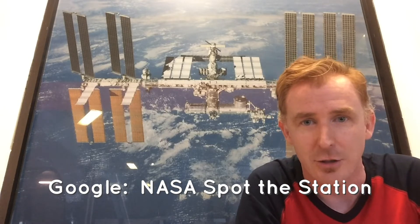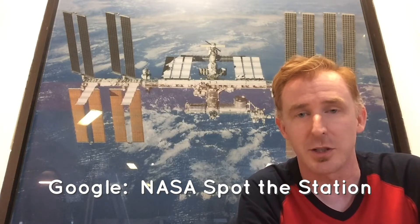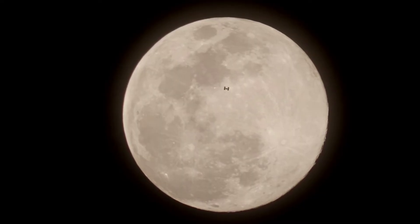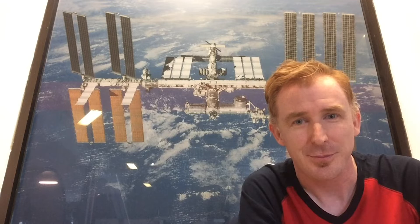Currently there is an app where you can spot the station. You can go and Google 'NASA Spot the Station' and find where the station is as it orbits the Earth. Then you can go outside your home, look up in the night sky, and see it zip across the night sky — and wave to the astronauts as they are currently on board doing their work.